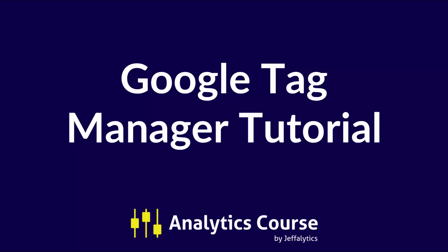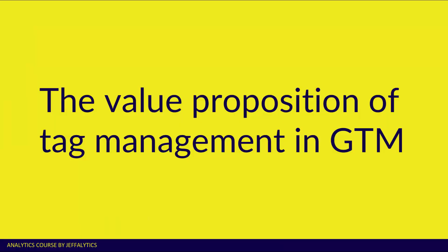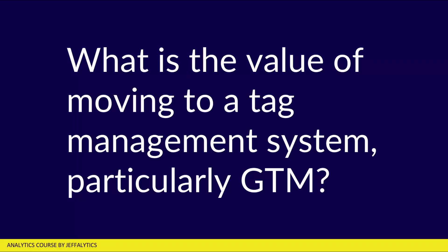The chances are that it is the right solution for you if you want to do any type of tag management. Check out this video and the accompanying blog post to really get a grip on how Google Tag Manager can be a great value for you and your organization. Let's talk about the value proposition of tag management in Google Tag Manager — specifically, what is the value of moving to a tag management system, particularly Google Tag Manager?